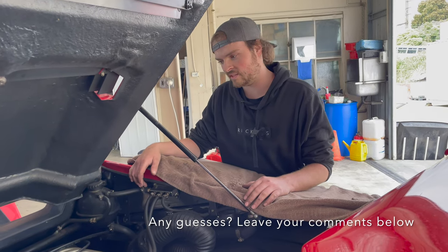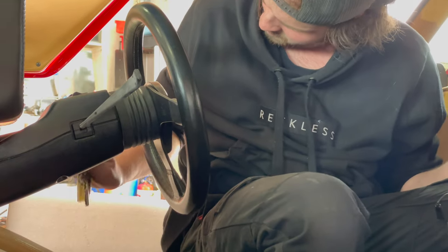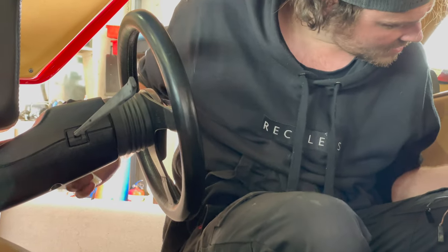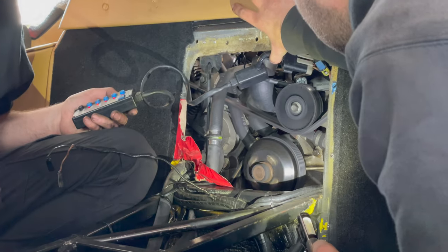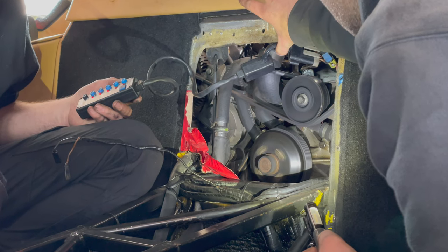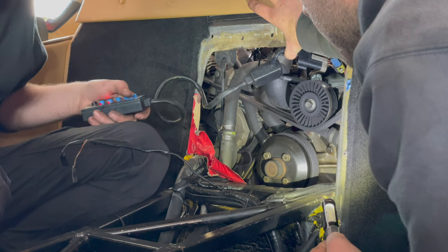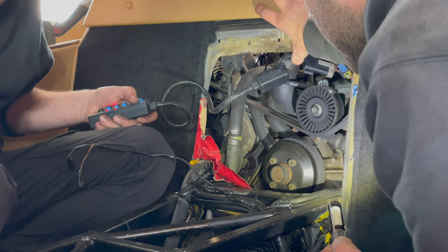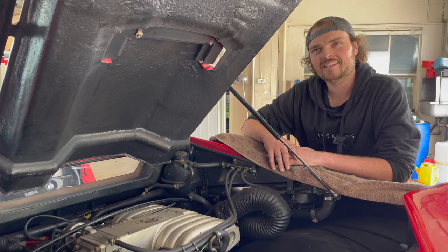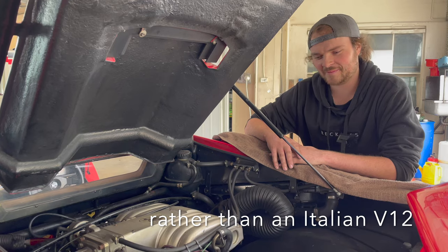Leaning towards the TFI module at this stage — after putting the scan tool in and cranking it over, we're not getting any signal to the injectors. The customer has plans for a major change to the engine as well. If it was me I'd be putting carbies on it so you get the sound and the noise out of it. It'd be a bit unfamiliar — the purr coming up the street — you wouldn't know what was coming up the road with this.